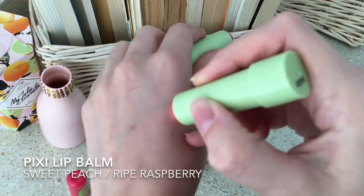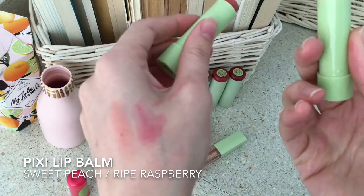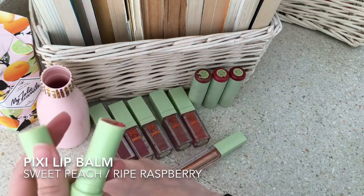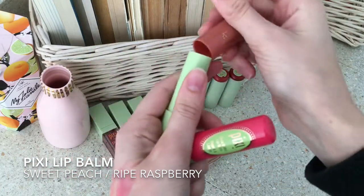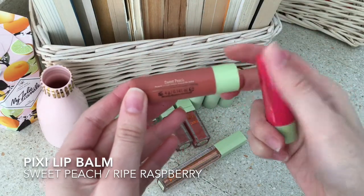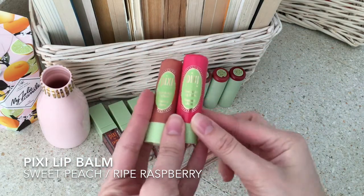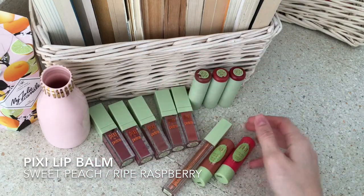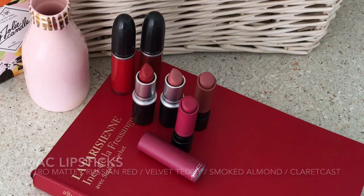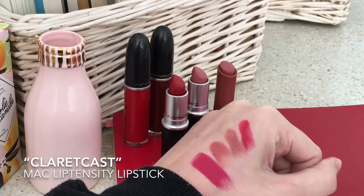Their tinted lip balms are everything. I also use these ones a lot because they are the perfect touch for any no-makeup makeup look. These two are my favorite shades — one is a berry color and the other is very natural. When it comes to makeup, I have to say I'm all about lips, as you've probably noticed. MAC also has some really nice shades, all in matte colors.